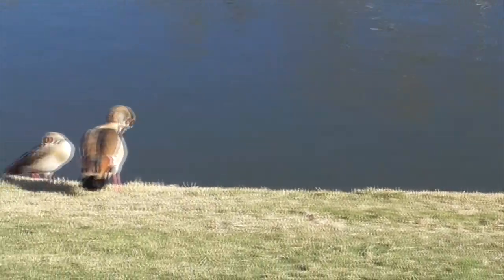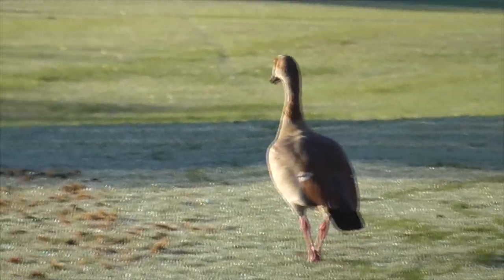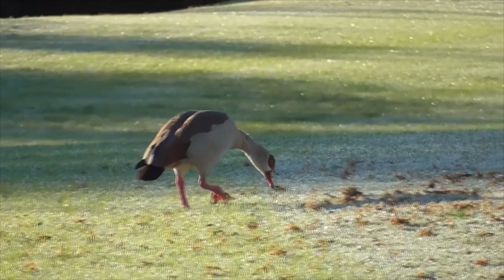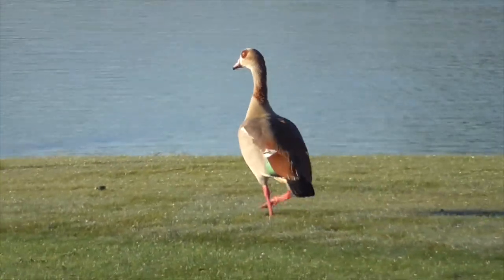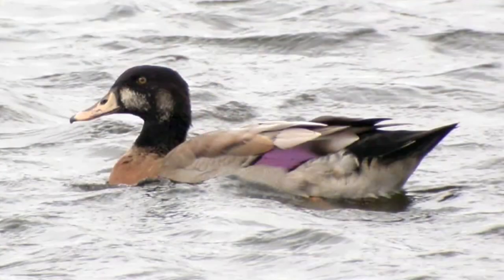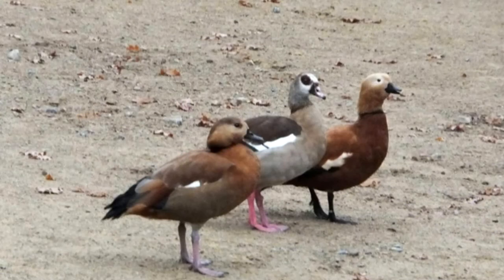In Europe, they are considered an alien species of Union concern, and in England you can even shoot them without any reason. The Egyptian goose has also hybridized with other duck species and even geese, to come up with some really interesting looking birds. Here is a cross between an Egyptian goose and a mallard. On the left is a cross between a ruddy shelduck and an Egyptian goose, in the center is our Egyptian goose, and on the right is a ruddy shelduck.